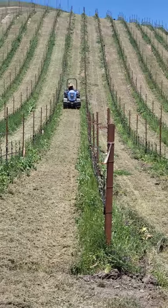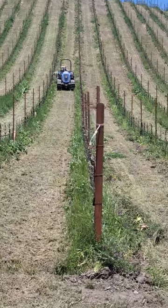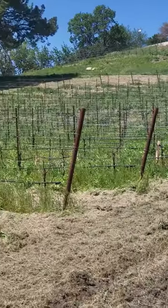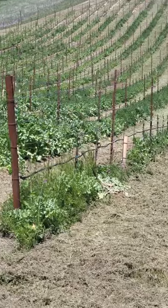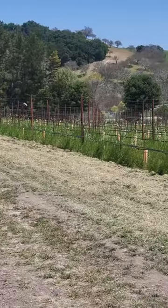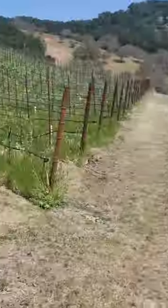This is the Arman Sirah block. The tractor is pulling a device called a Clements. After we mowed all the blocks — and I'll show you a picture of all the blocks being mowed — we're going to go through with this Clements device, which will clean up the weeds and cover crop that has grown in between the plants. It goes in and out of the plants and cleans up all that brush.